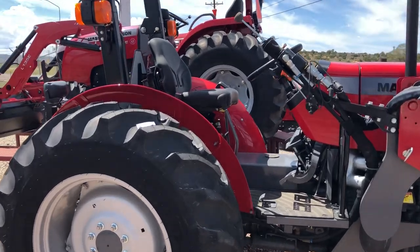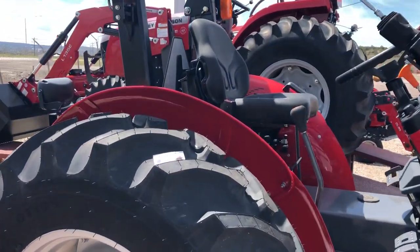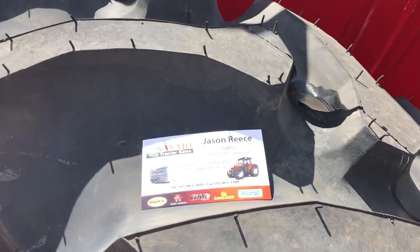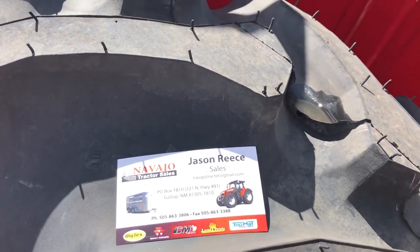Again, this is Jason from Navajo Tractor. Stop by and see us. Don't forget to subscribe to this YouTube channel so you're always up to date on the latest and greatest deals at Navajo Tractor. Thanks guys, have a great day.